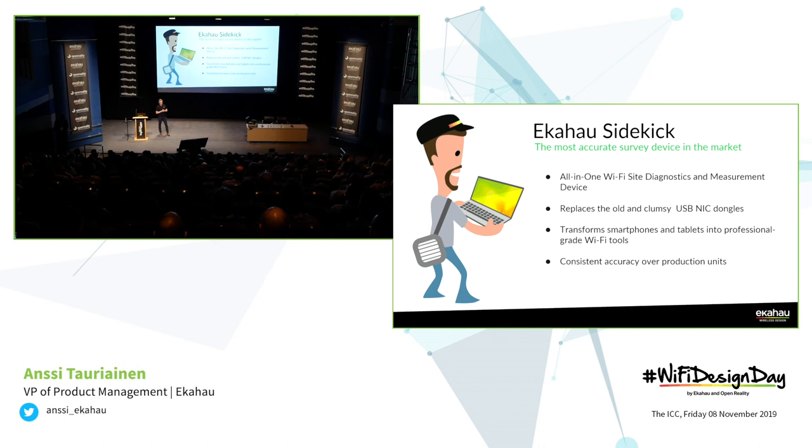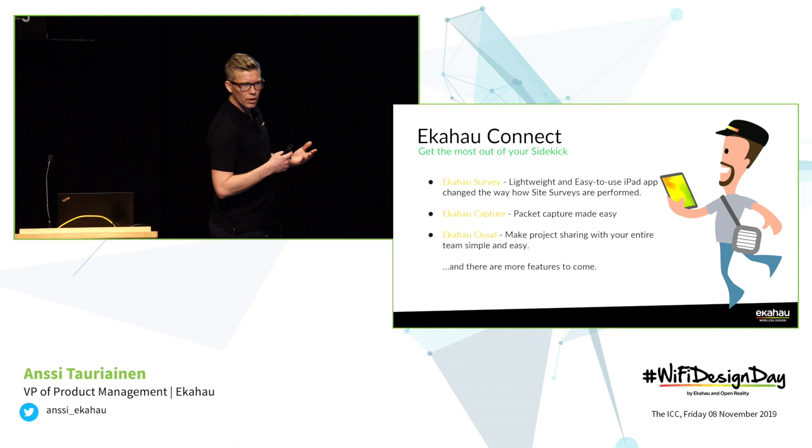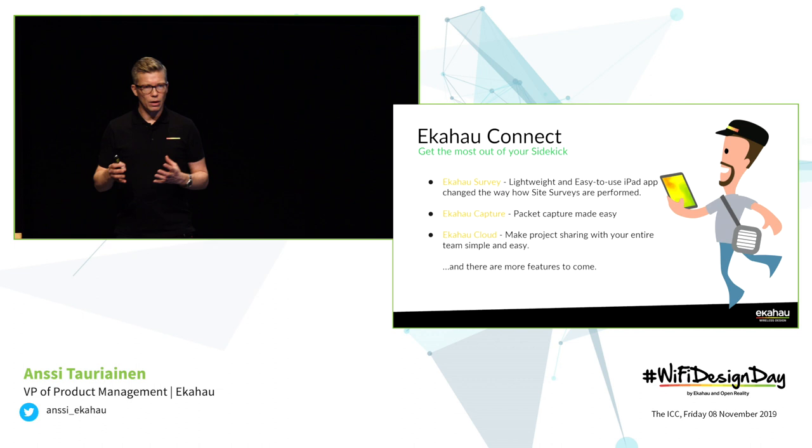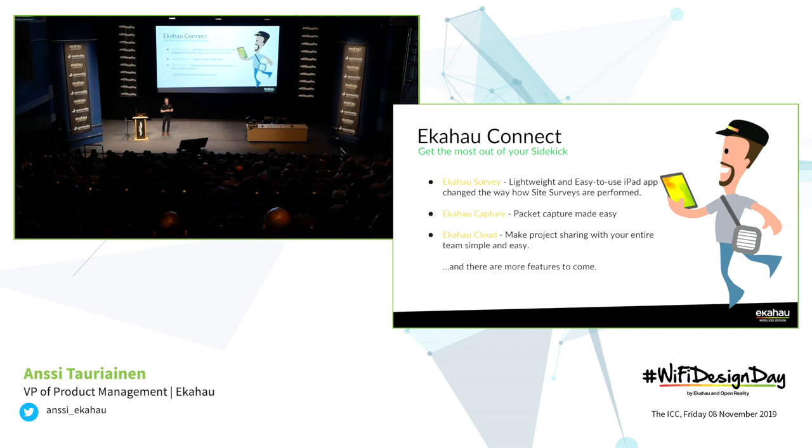You can also transform smartphones and tablets into professional-grade Wi-Fi tools. Building on this, we introduced the Connect — you probably remember this, it was six months ago last April. Connect was basically a software bundle leveraging the capabilities of the Sidekick. It contained the survey application — this was the first version that actually worked on an iPad — a really lightweight, easy-to-use application that you can easily carry with you. That basically changed very dramatically the way site surveys were done.